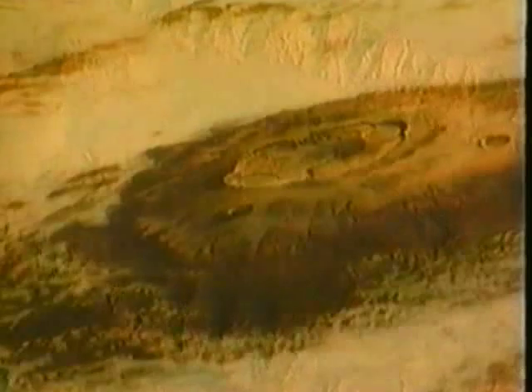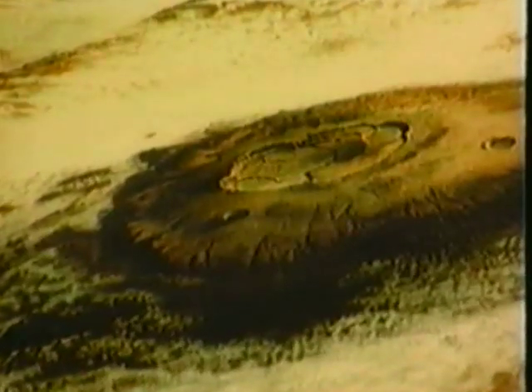Mars is the world next door, the fourth planet from the Sun, and quite likely the first planet on which human explorers will one day land. Spacecraft have surveyed its immense canyons and towering volcanoes. Landers have photographed pink skies and a desert filled with boulders.